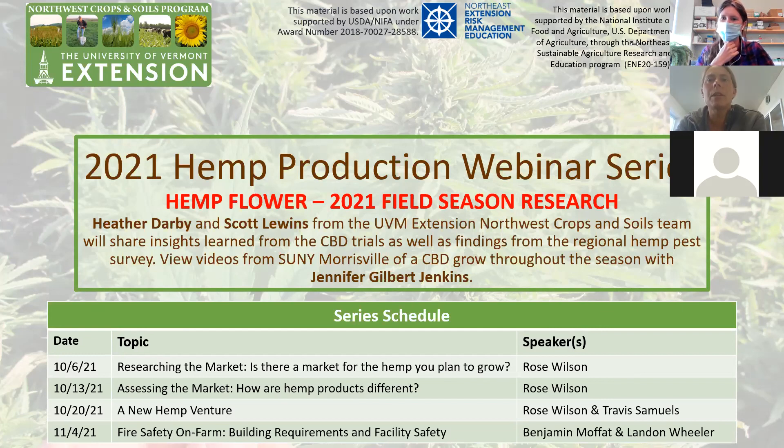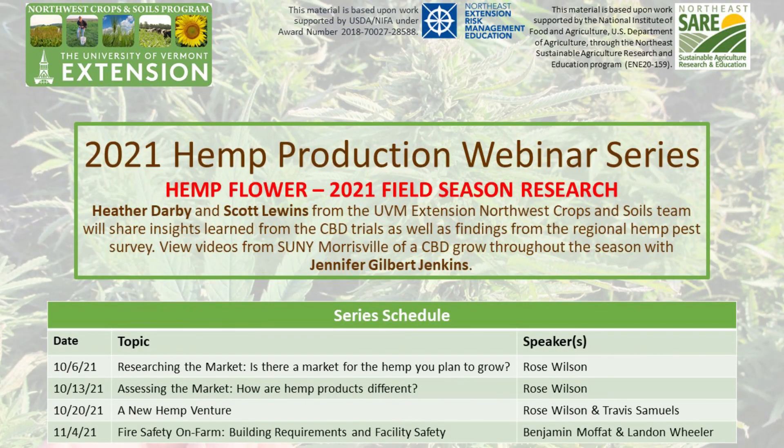That will conclude our webinar for today. It was again a bit fast and furious because of everybody's crazy schedules. We have some great webinars coming up and hopefully we'll see some of you next week. Thank you all.